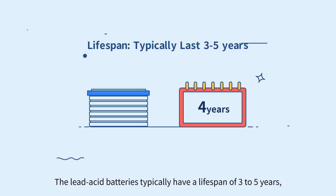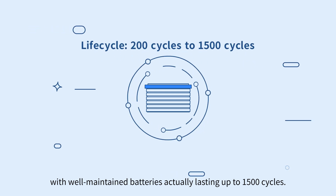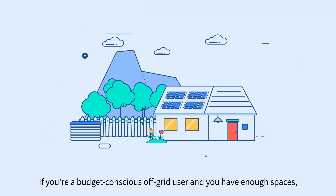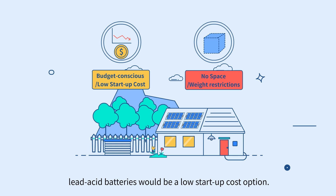Lead acid batteries typically have a lifespan of 3 to 5 years, with well-maintained batteries lasting up to 1,500 cycles. If you're a budget-conscious off-grid user and you have enough space, lead acid batteries would be a low startup cost option.